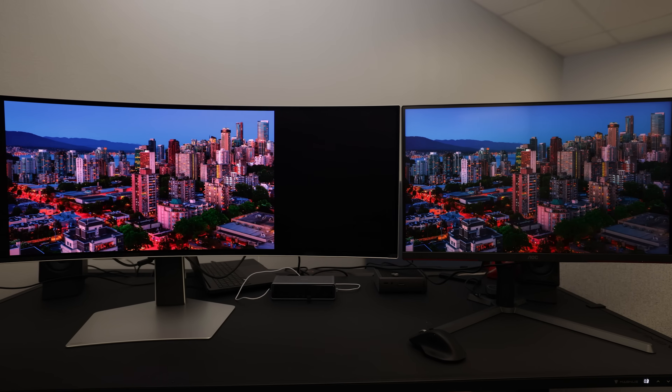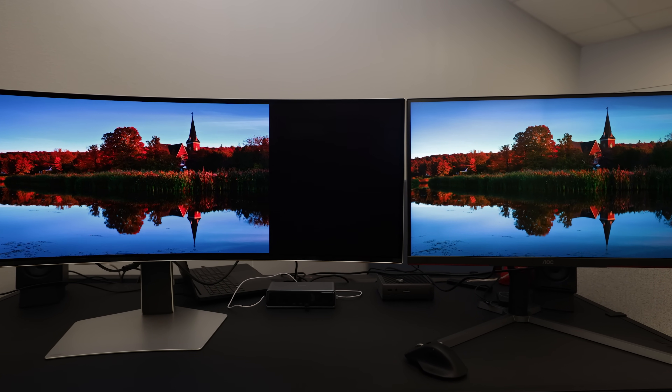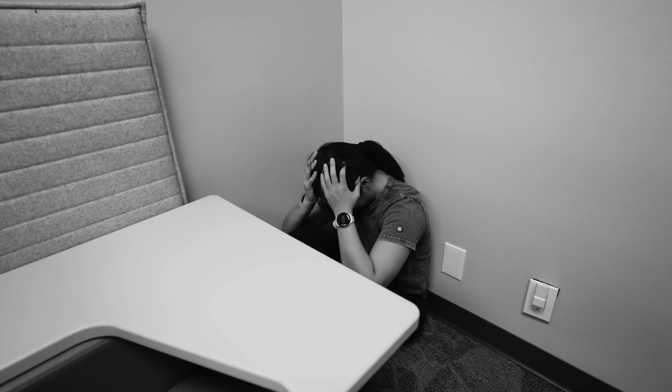Let's get this comparison going. I have to admit, I was immediately blown away — and by blown away, I mean seriously questioning some previous life decisions. The AOC really, truly is on par with the OLED. The specs didn't lie to me after all, and I am, in fact, panicking in the dark corner of the office, wishing I didn't know about this monitor.